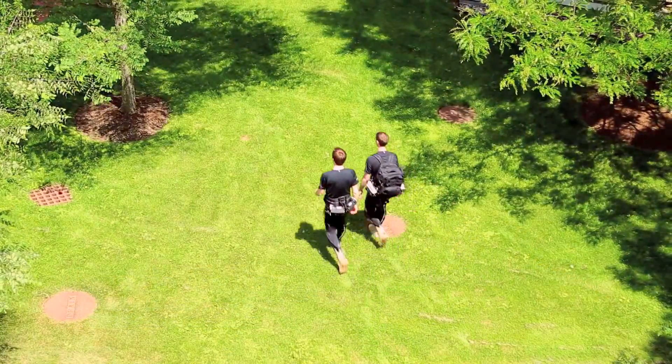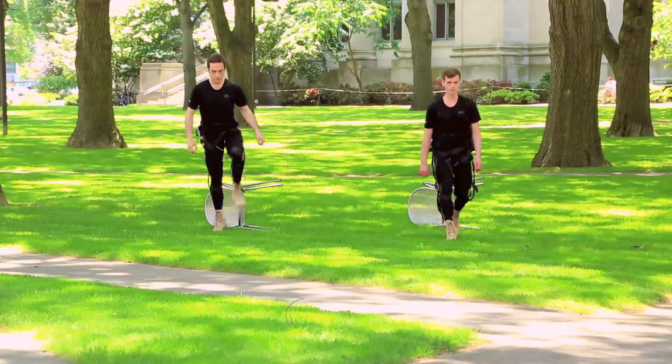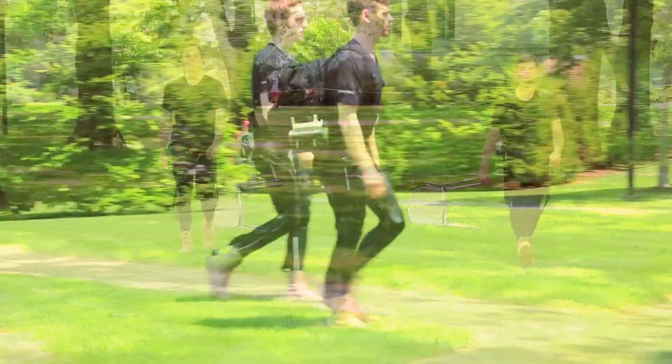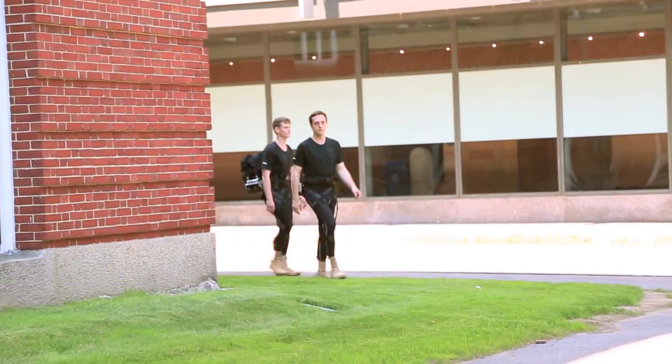The progress we've made in these human-machine interaction methods have allowed us to actually go out and walk in uneven terrain, avoiding obstacles. We can detect the different actions that the human is doing with the system being fully in sync to the wearer so that it feels very natural.